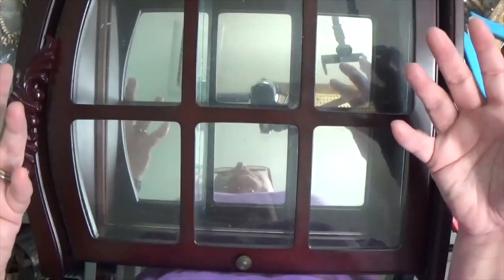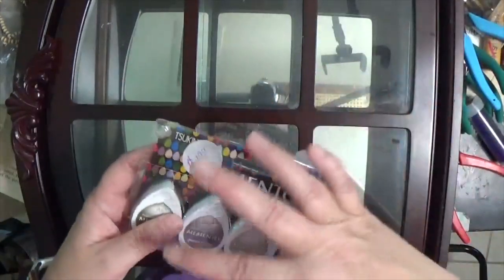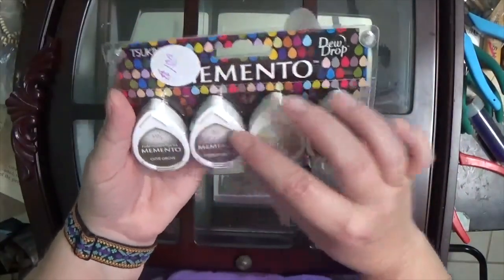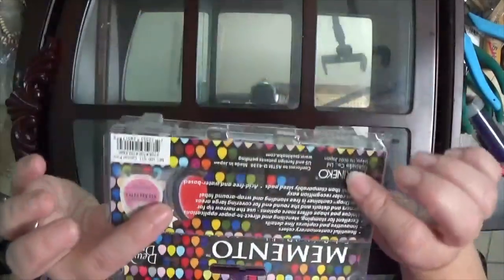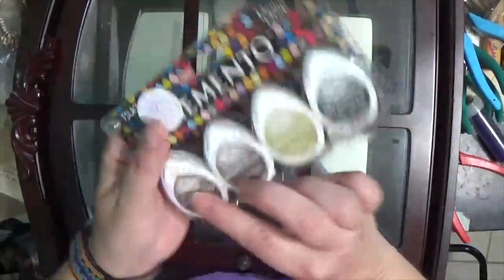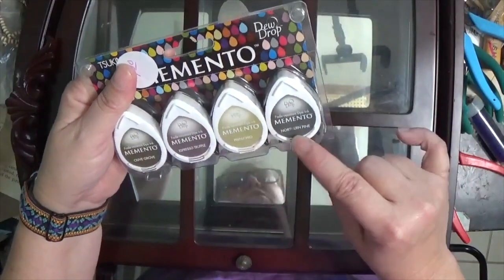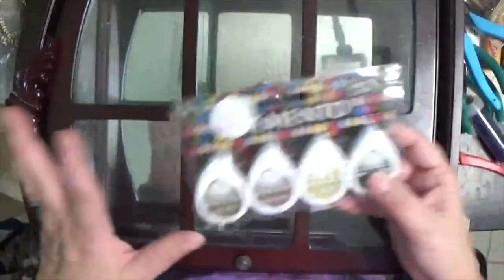I also stopped at a charity shop and found these Memento Dewdrop ink pads — four pads for a dollar in neutral colors: Olive Grove, Espresso Truffle, Pistachio, and Northern Pine. For a buck I was like, yeah, it's mine.